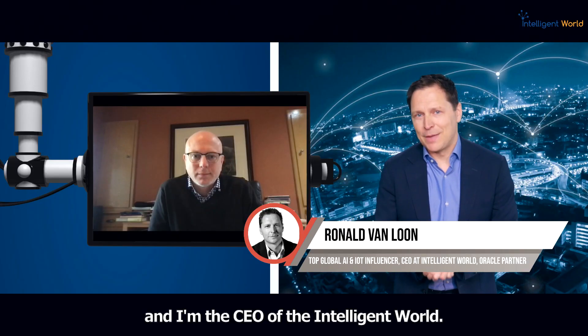I'm Ronald van Loon, CEO of The Intelligent World, and I'm here today with Greg Pavlik, Senior Vice President of Data and AI at Oracle. Greg, welcome to the show.